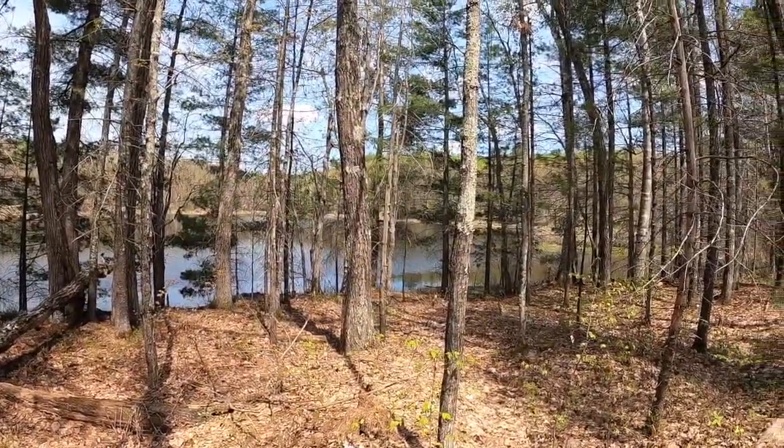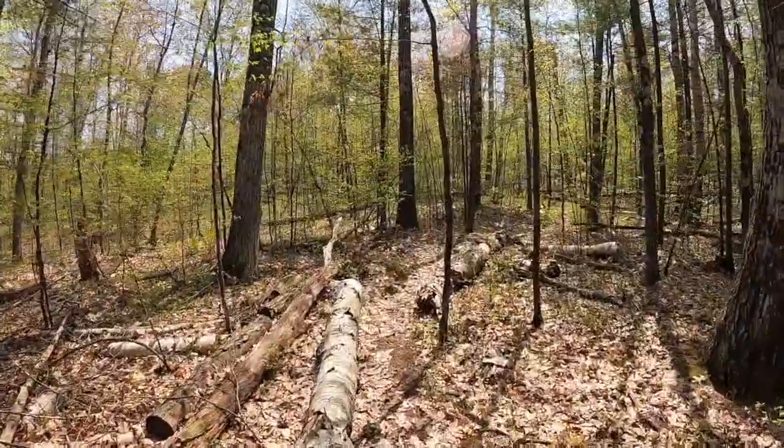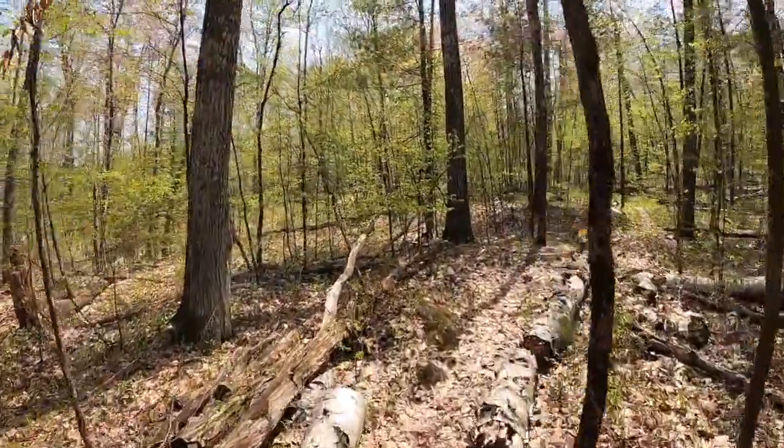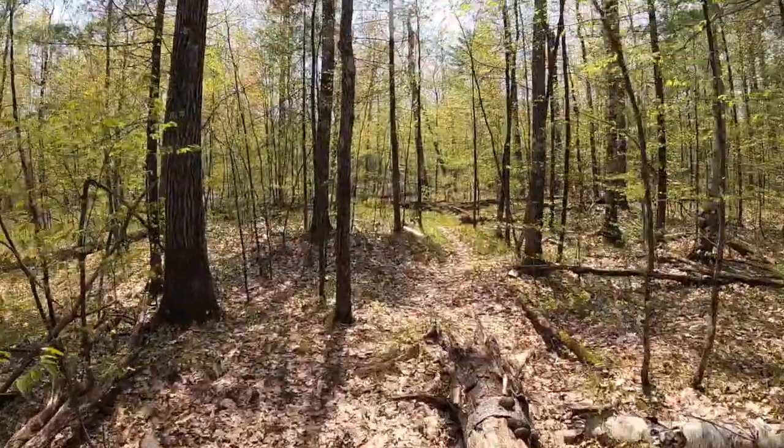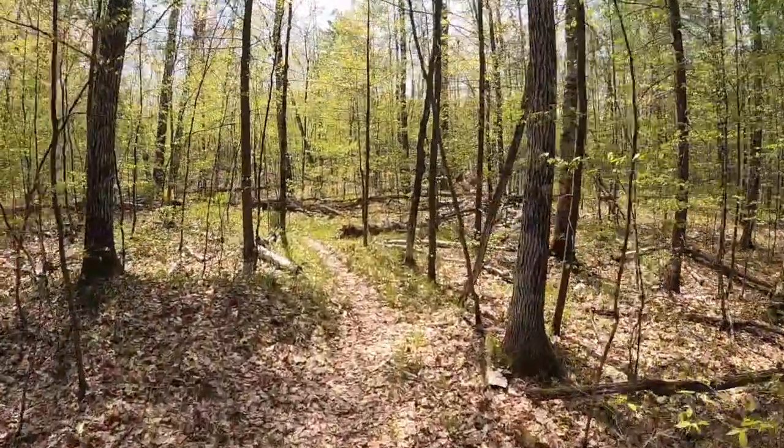That's the end of Eric Lake. I'm not sure what else is on the trail the next three-point-some miles, but I presume it'll just be more of the same — wait and see.